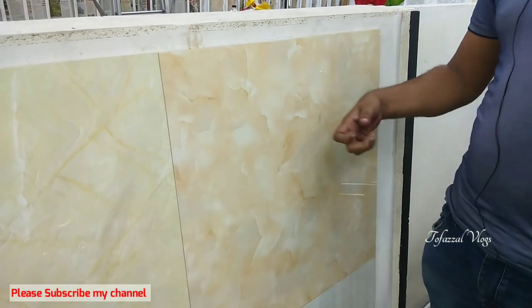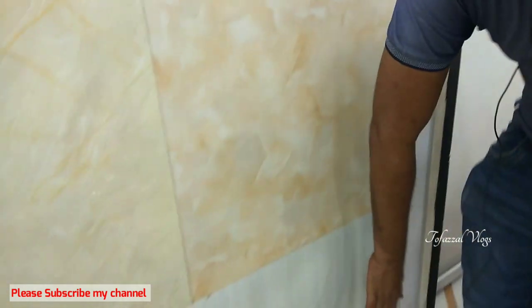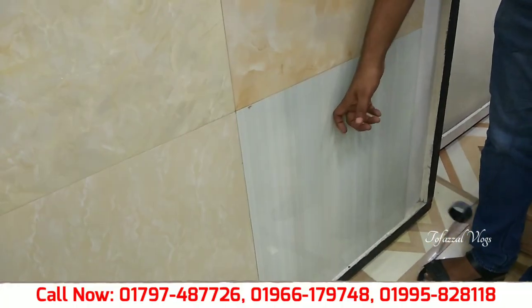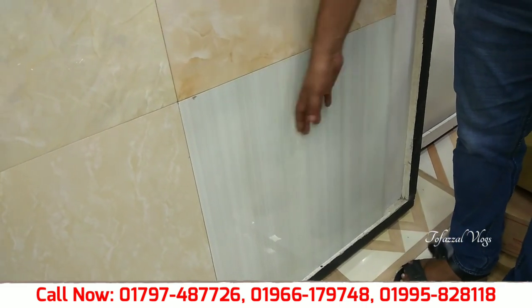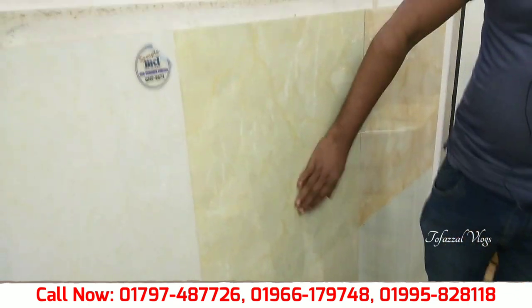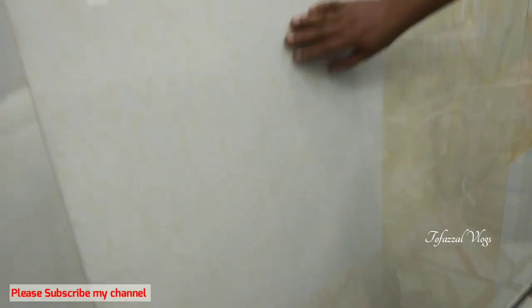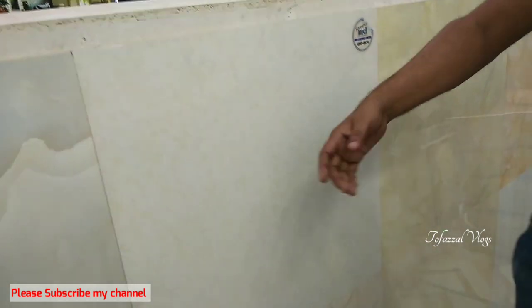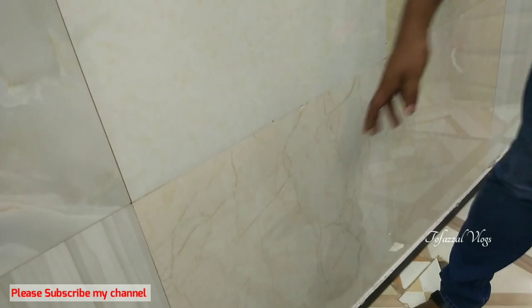This is 3 square feet and this is 4 square feet. This is ABC and this is 4 square feet. This is CBC, Mir Ceramics and CBC. This is Mir Ceramics, 4 square feet.